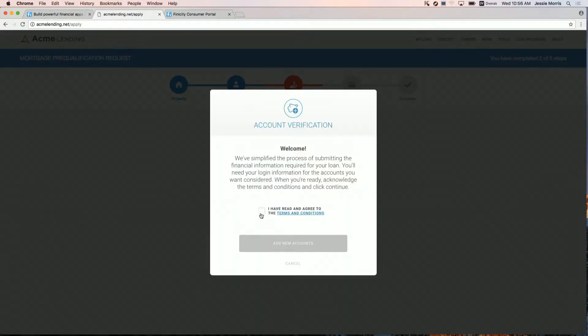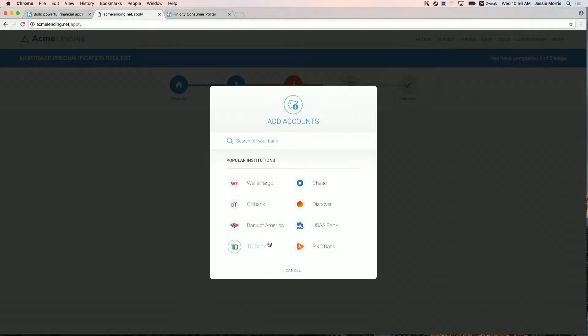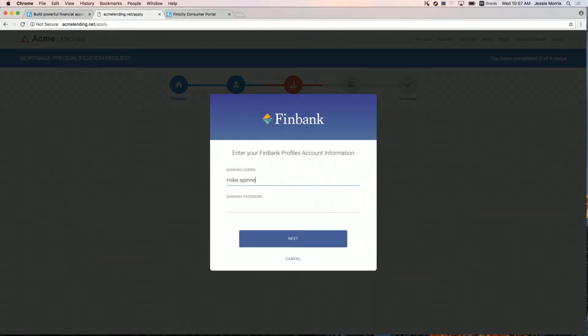Thanks, Nick. I'm going to go ahead and accept our terms and conditions and get to the point where I would search for my financial institution. One of the really important things that we've done at Finicity is we've created an institution certification program that ensures that all of the data sources we use for the verification of income and verification of asset reports are stable and reliable, provide 12 to 24 months of data, and ensure that we get all of the essential data elements we need to generate those reports. This is revolutionary because you know that the financial institutions presented in this list are going to work. I'll go ahead and search for FinBank, which is the bank that I use, and I'll go ahead and log in. One of the important things we considered while building Connect is that we wanted to eliminate developer risk by removing access to bank account credentials.